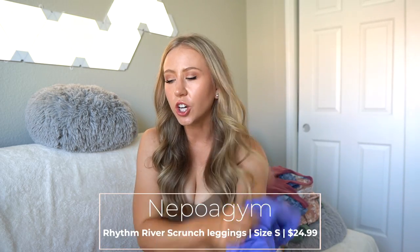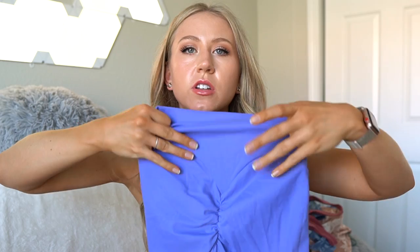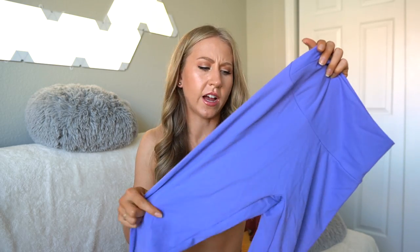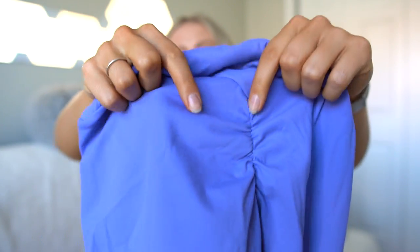I do have a bunch of discount codes for Nepoagym's website - you get more percentage off the more pieces you add, so those will be down below. They tend to be affordable anyway. They also have a couple new leggings that I just don't really love. First, the Rhythm River scrunch leggings - I feel like they're doing too much with the glute seams, they're so high up and so curved. I like how the Rhythm leggings have that gentle curve that contours without being super in your face. These remind me of the first generation Whitney Simmons Gymshark before the seams were flatlocked. They have a scrunch in the back - I was hoping it would stretch into a glute separation seam, but it stays as a scrunch.